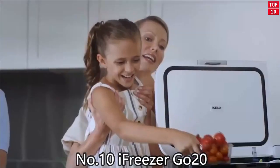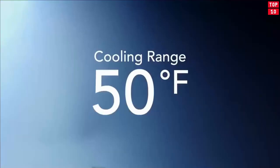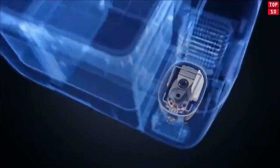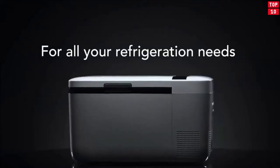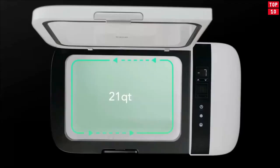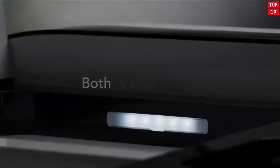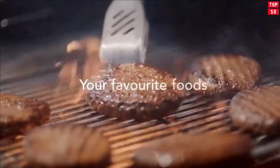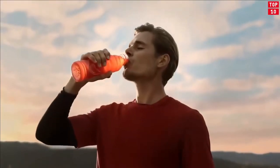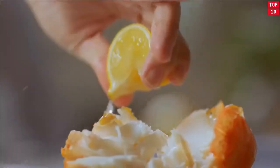Number 10: iFreezer Go20. The iFreezer Go20 is an extravagant solution for keeping your food and drinks ice cold without ice on road trips, down at the dock, or at the campsite. One of the coolest gadgets you may just want to drop $500 on. The standard iFreezer arrives with cords for plugging it into a standard 12-volt power port in your car or into a standard outlet. It also comes with a divider that lets you set two temperature zones and keep things frozen and fresh at the same time, with dedicated temperature controls available for both compartments. The full storage capacity is 21 quarts, which can be set to be a freezer or fridge, and offers enough space for around 20 beer cans or a weekend's worth of food.